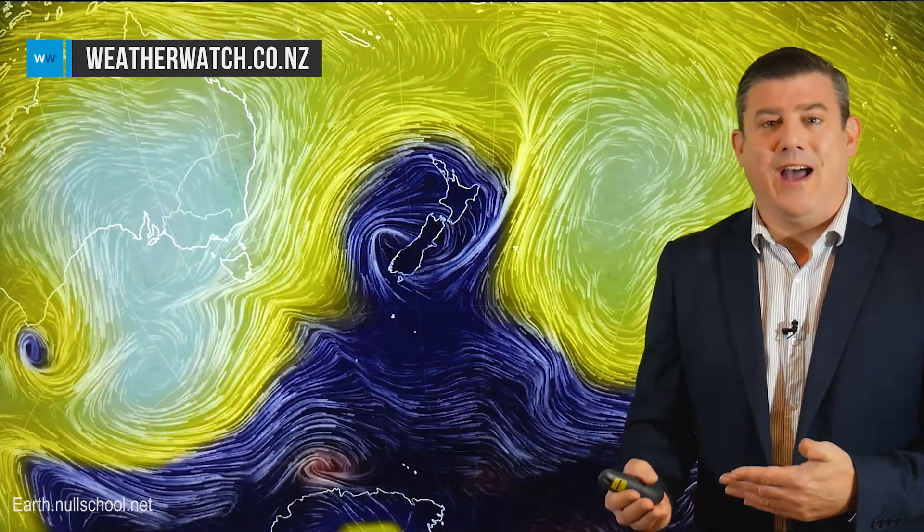Hey everyone, I'm Philip Duncan, thanks for joining us. The weather forecast this week is all over the place. It starts off with low pressure around the South Island, and that's going to bring in some severe weather risks across Monday, Tuesday and Wednesday in the form of heavy rain, thunderstorms, snow and even gale force winds — even severe gale. Then it all clears up and high pressure starts to move in.